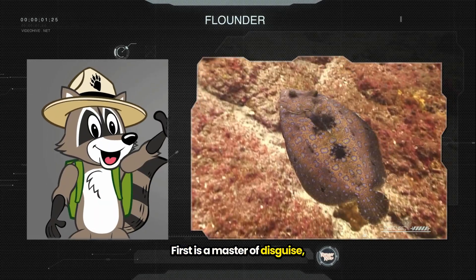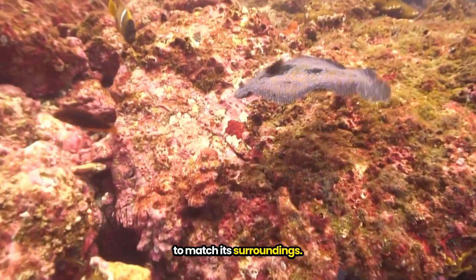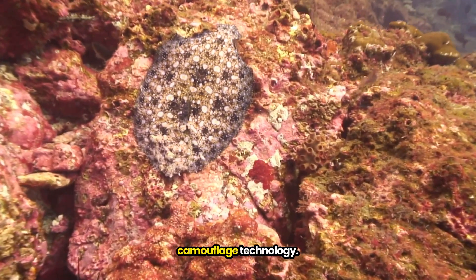First is a master of disguise, the flounder. It can change its skin color to match its surroundings. Now you see it, now you don't. That's some next-level camouflage technology.